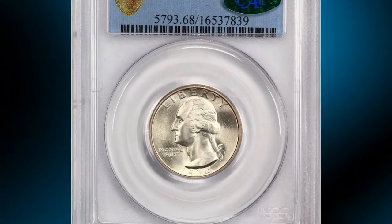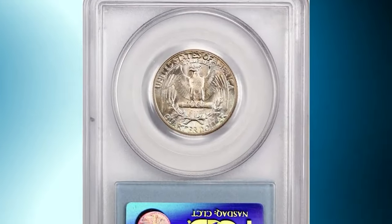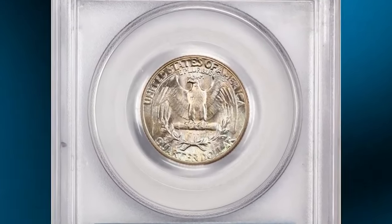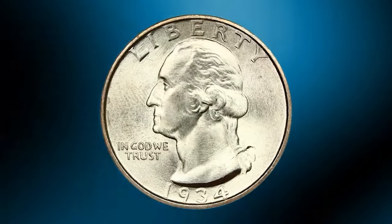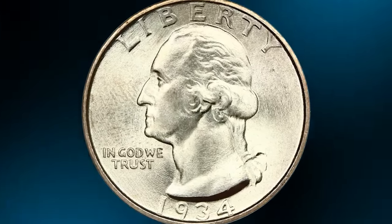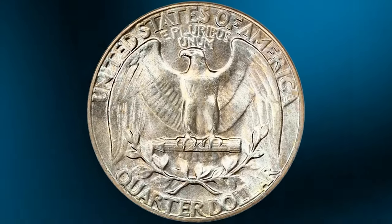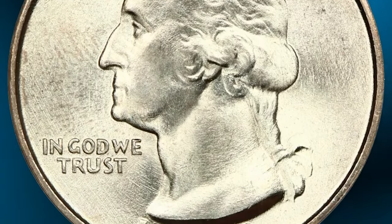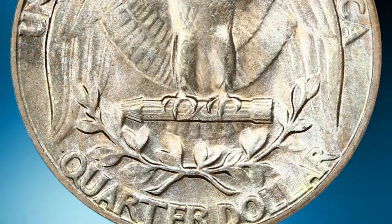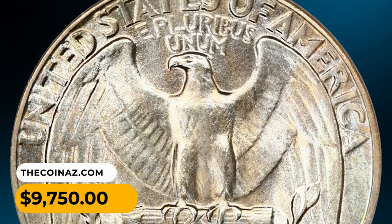Here is a 1934 Washington Quarter with medium motto, graded MS68 by PCGS — a wonderfully preserved ultra-gem with a coveted CAC seal of approval. Smooth, flawless surfaces display frosty luster. The obverse is generally untoned, while the reverse is awash in attractive lavender, pale blue, and peach tints. This is the most common of the three primary 1934 obverse designs. It was sold for $9,750.